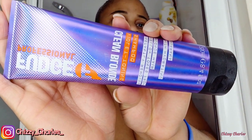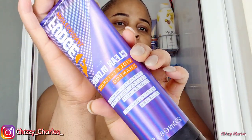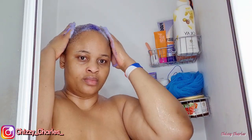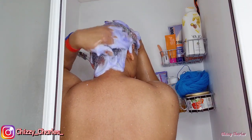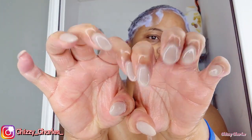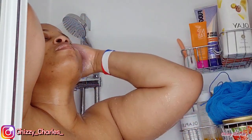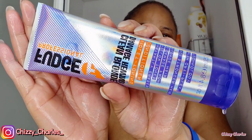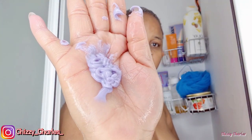I start by washing my hair — this is the Fudge purple toning shampoo. This shampoo is really thick with a purple color. I take my time trying not to get my nails in — it didn't color my hair because I'm now more careful. After rinsing I go in with the conditioner as well — this is really nice. My hairstylist recommended it, and I love how my coils feel now compared to before.